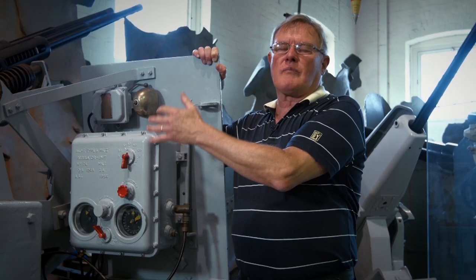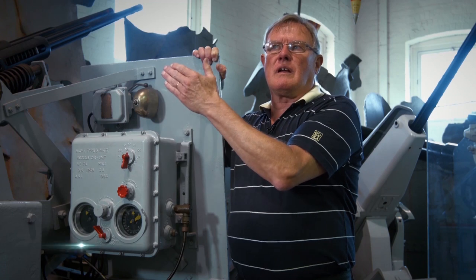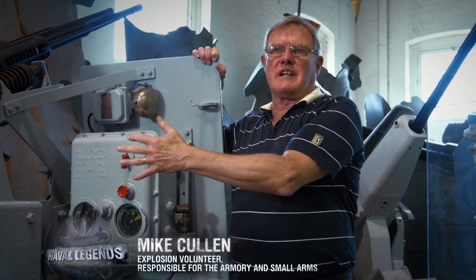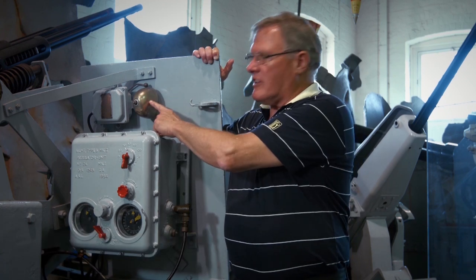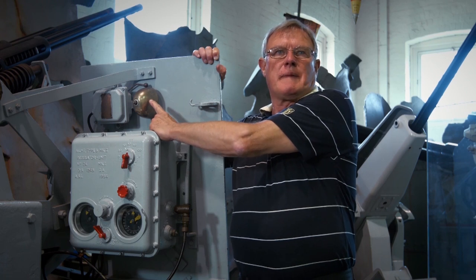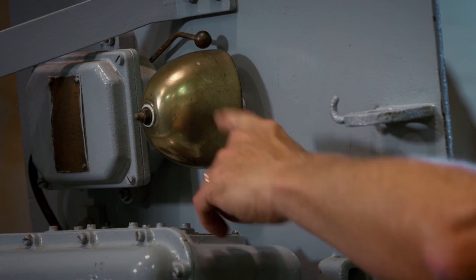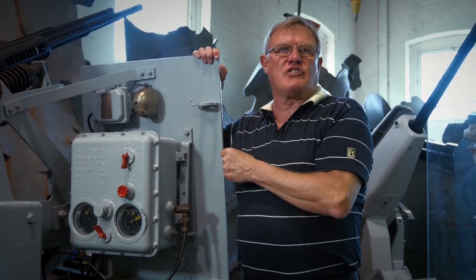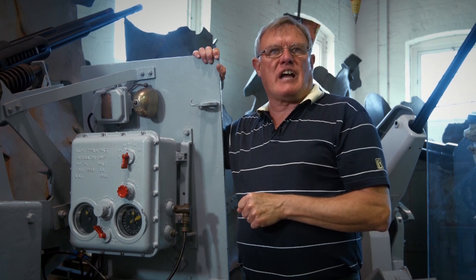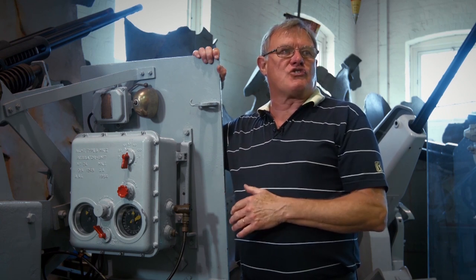If, during the engagement — which is obviously very noisy — there is a need to stop firing, the gunnery director officer will press the check fire bell, which operates the bell you see here. This rings continuously until the aimer replies through his communication system, 'check, check, check,' which informs the gunnery officer that he has stopped firing.